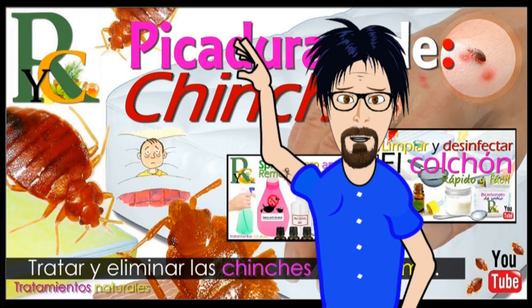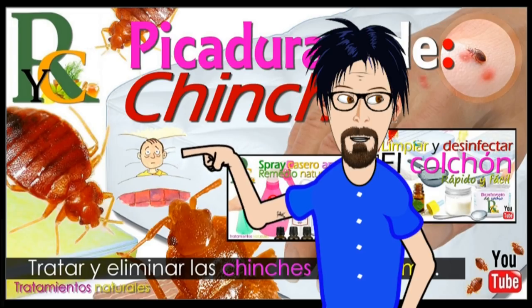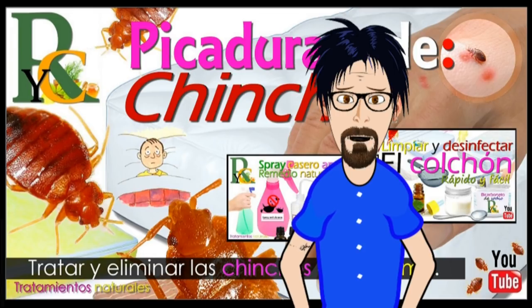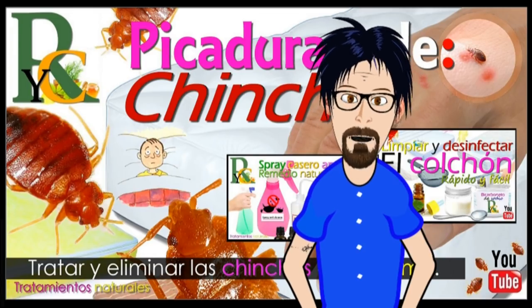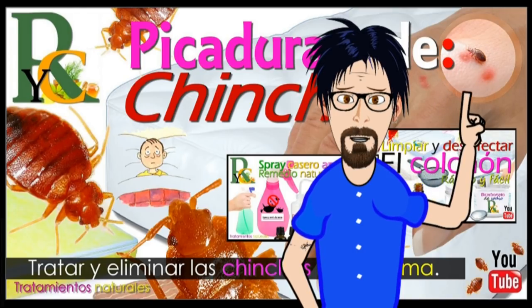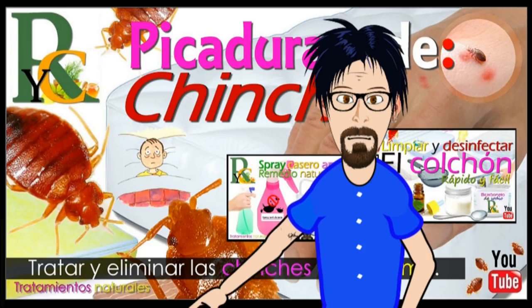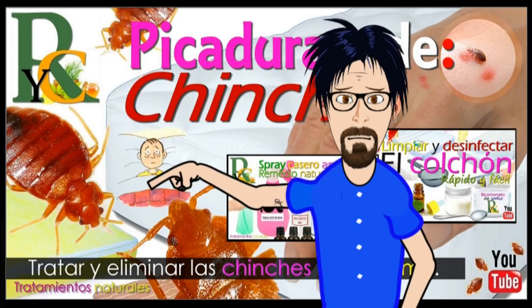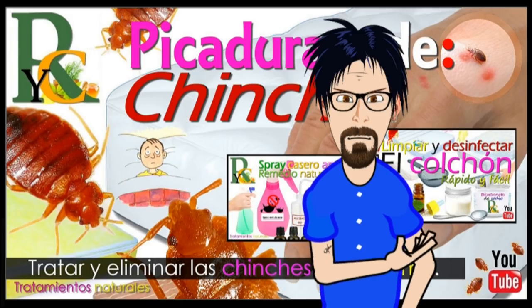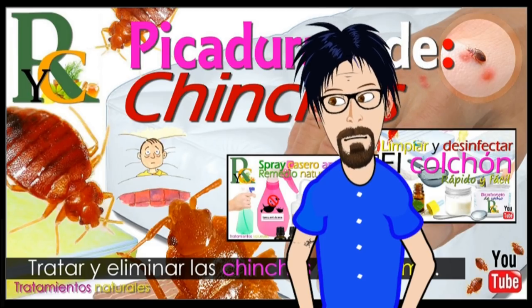Pues muy bien, ahora ya sabes qué son las chinches, dónde se esconden y cómo se tratan las picaduras. Te voy a enseñar cómo acabar con ellas a través de dos vídeos que dejaré al finalizar este vídeo: en uno te enseño cómo limpiar y desinfectar el colchón de ácaros, y en el otro te enseñaré a fabricar un spray casero antiácaros. Muchas gracias a todos por haberme escuchado y nos vemos en el próximo vídeo. ¡Chao!